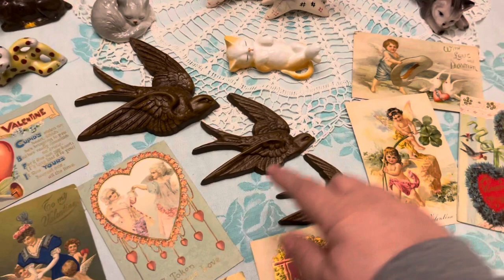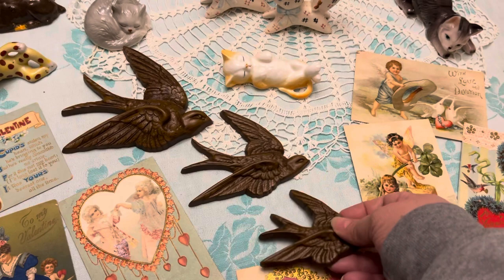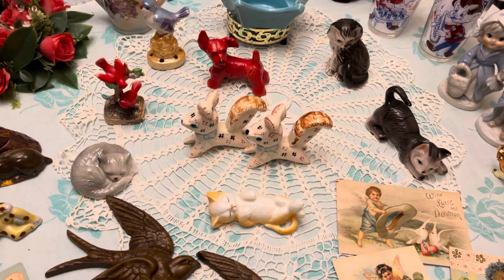We have postcards, and then these here are plastic — I think they're from '83 or something like that. I just thought they were sort of cool to hang on the wall.